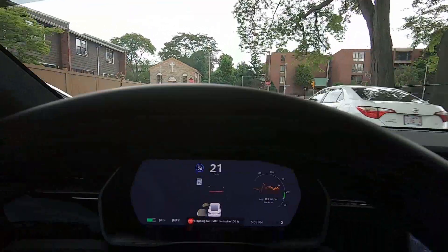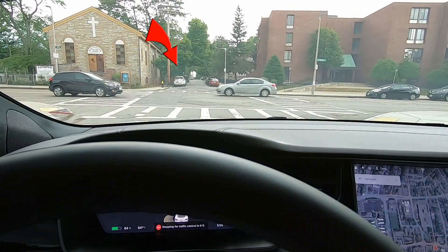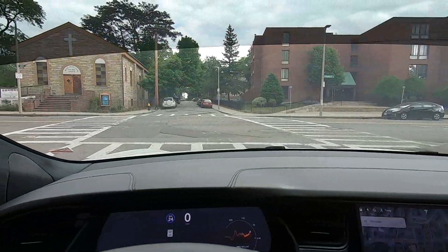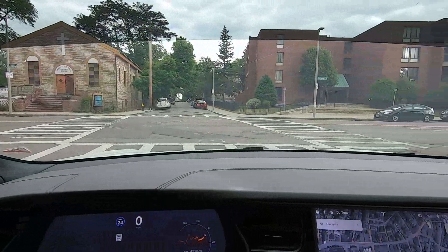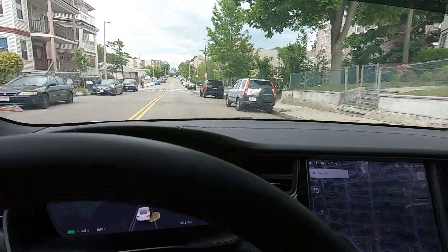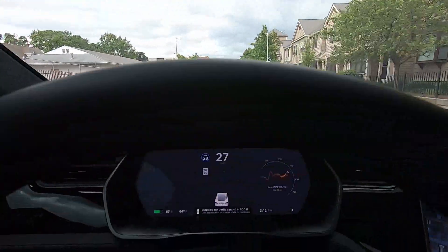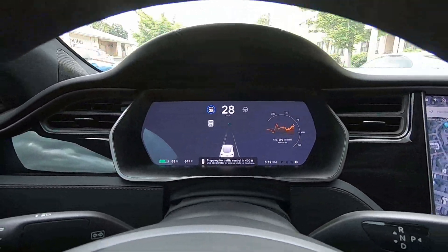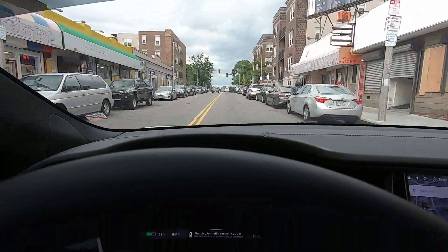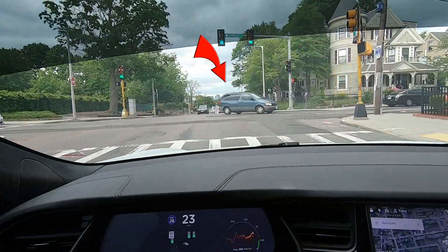A failure of the Tesla software at this intersection would have resulted in a major collision with two cars. As we approach this intersection, our Tesla detected this vehicle turning left, crossing our path, and immediately slowed down.